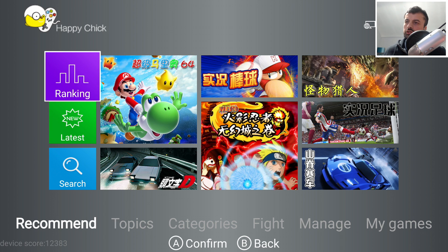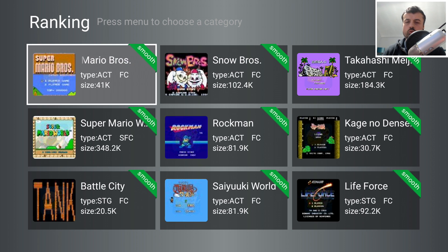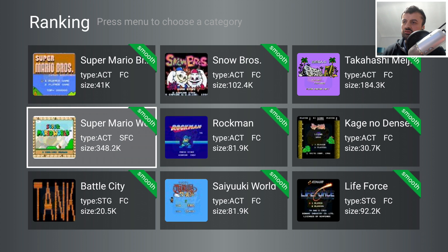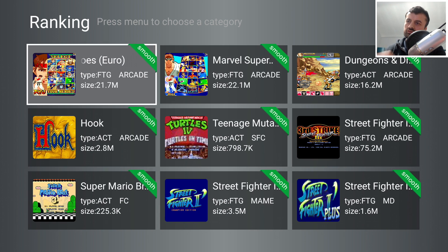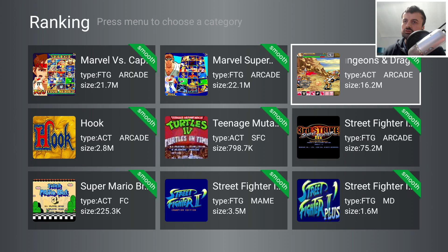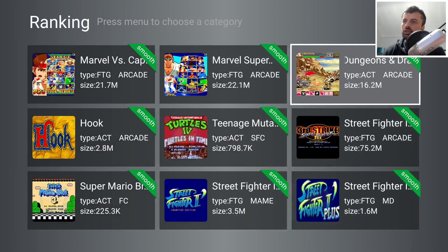In this application you just search the game you want to play and it finds the ROM for you — I think that's a killer feature. When you start the application you'll see the ranking on the top left, showing the highest-ranking games across all platforms. The green 'Smooth' label tells you what kind of emulator performance you can expect, and most games show Smooth.